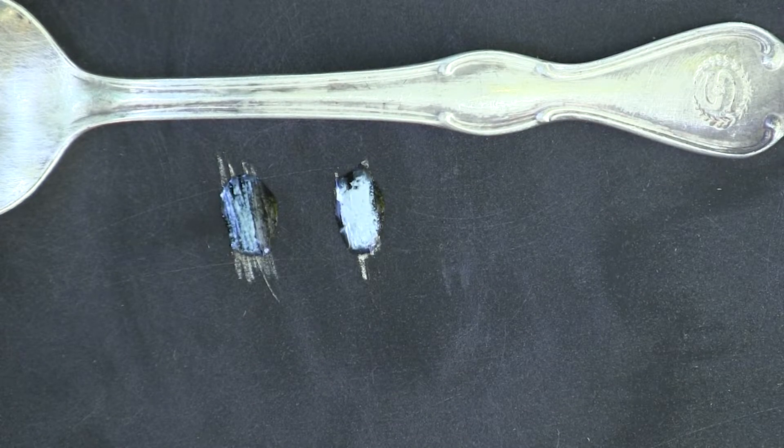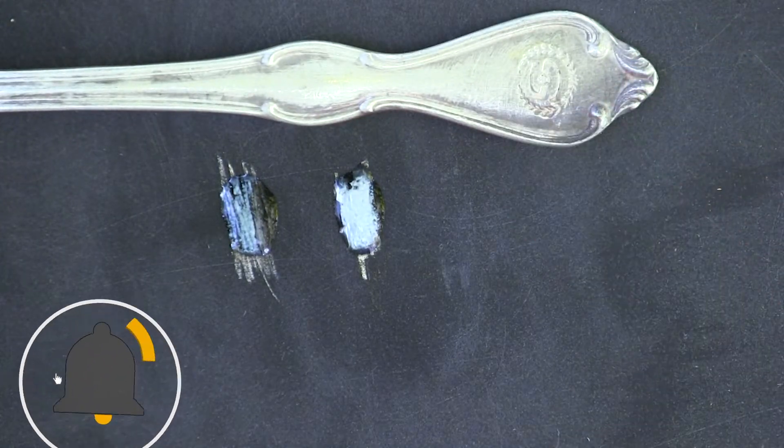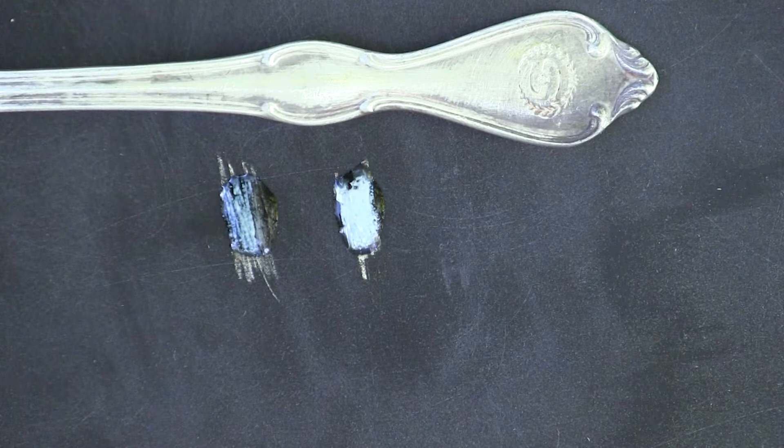Maybe this is silver after all. Let me know your thoughts down in the comments below. And if you know what this symbol means right here, I'd really like to know that as well. Thank you for watching. Like, subscribe and share. I'll talk to you in the next one.